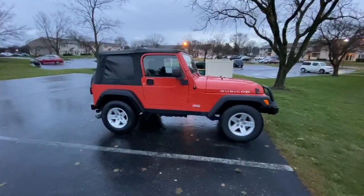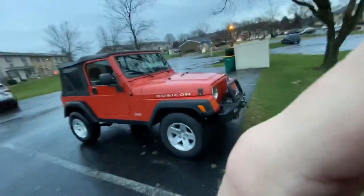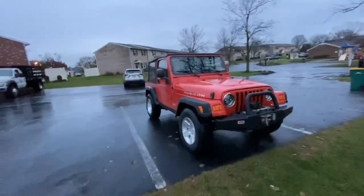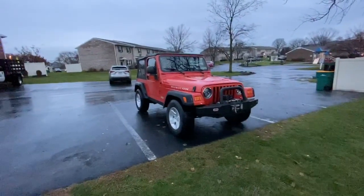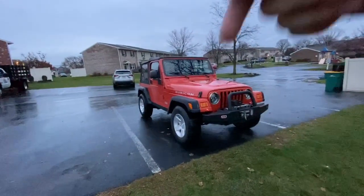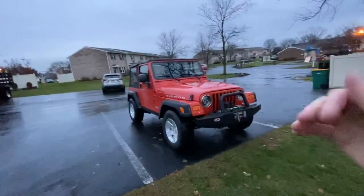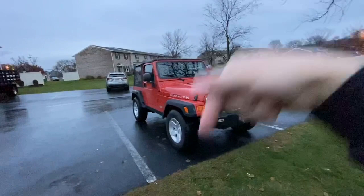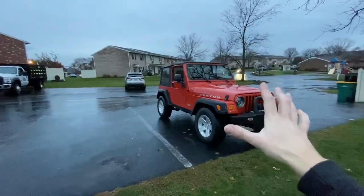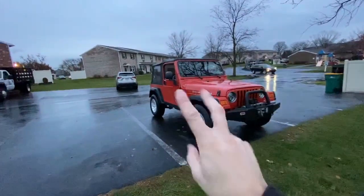I know some of you are going to be a little upset that I got rid of the Cherokee — so be it. I'm excited for this thing and I can't wait to go off-road with it. Comment down below what you guys want to see content-wise. Leave a like, and if you're new to the channel hit that subscribe button, because we are going to have a crap load of fun with this thing. I hope you guys enjoy — till next time, peace out.